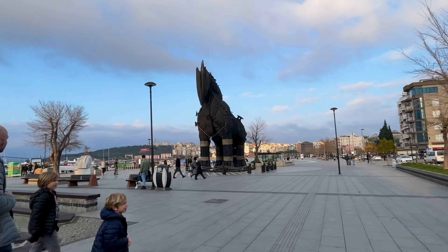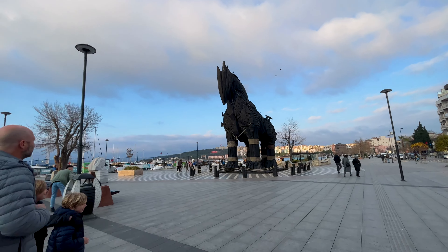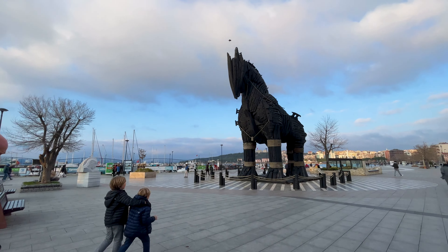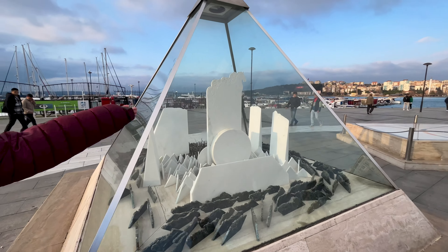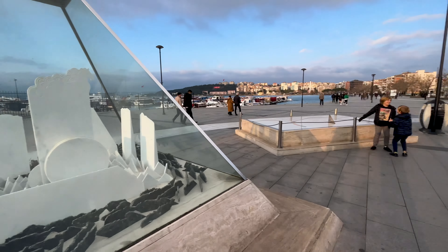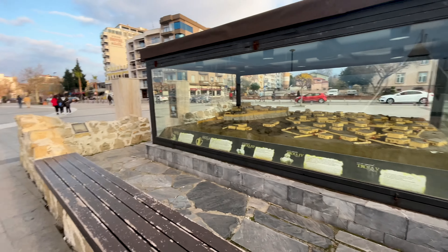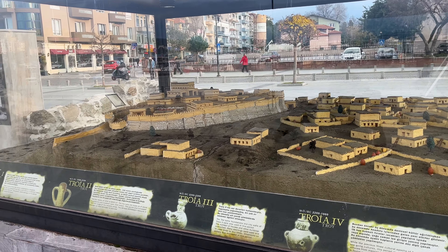We spent some time at home getting homework and work done, and now we're going into the actual town of Çanakkale to have some dinner. This Trojan Horse was used in the movie Troy and then donated to the town, since the ancient city of Troy is here — so it's displayed in downtown Çanakkale. It looks really wooden and cool. There's also a reproduction of the different layers of the Troy site, pretty cool, like what we saw earlier.